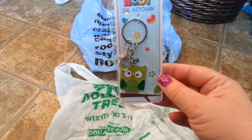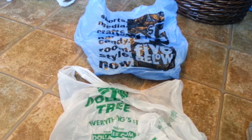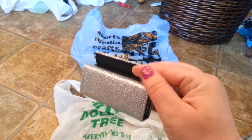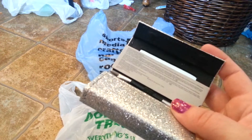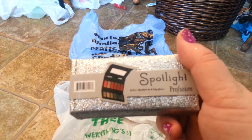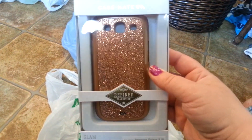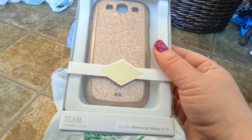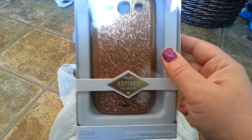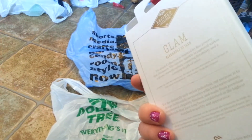Also picked up this really cute owl keychain — a Give a Hoot owl keychain — and that was $2. And I think this was $3 — I picked this up to put in my purse. It's all sparkly, but it is eyeshadow and lip gloss — just something to keep in my purse so I don't have to carry a big makeup bag. Spotlight by Profusion — and I love Profusion. And last but not least, I picked up a Glam Casemate — kind of blingy, as No Guts No Glory would say — and it is for the Samsung Galaxy S3. This was $5.